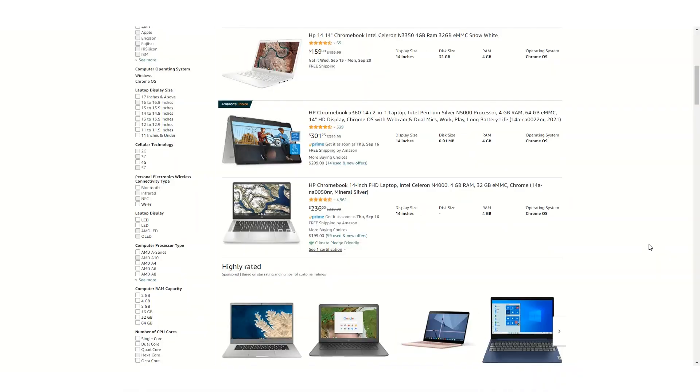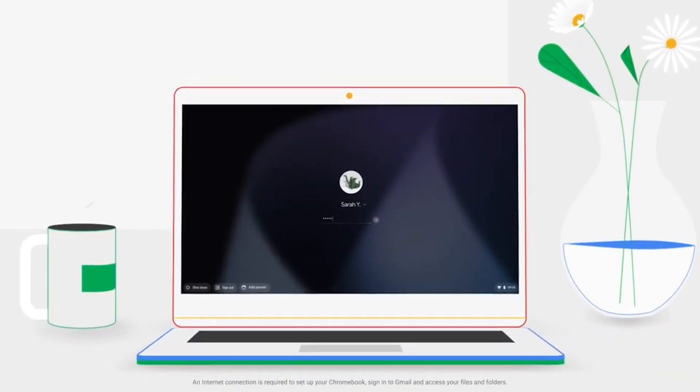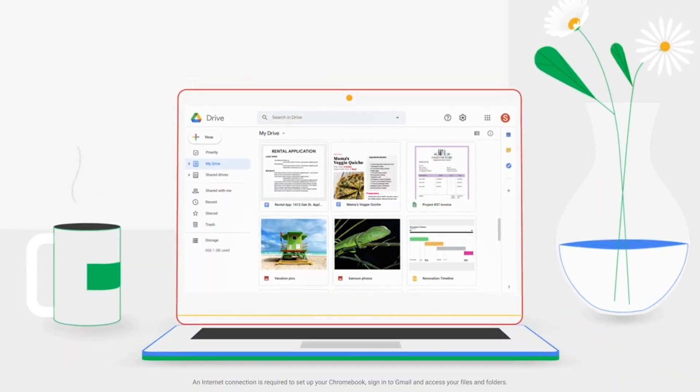The average Chromebook costs anywhere from $100 to $300. Using the Google Suite ecosystem in addition to the web browser Google Chrome, typical users include anyone who wants to do lightweight web browsing, checking social media, and working with online web applications. Chromebooks are powered through the Chrome OS operating system, which is based off of Gentoo Linux.